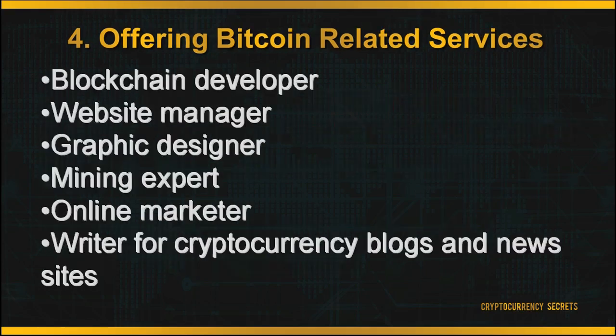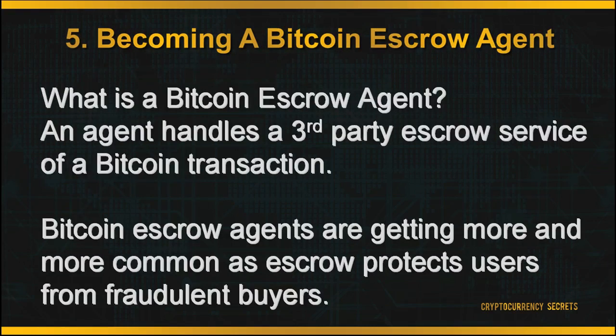Some examples of services people are looking for include blockchain developer, website manager, graphic designer, mining expert, online marketer, writing for cryptocurrency blogs, and news sites.